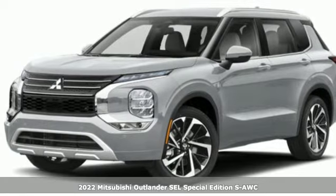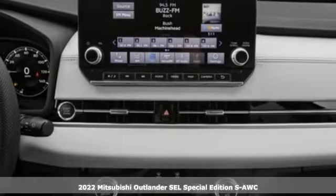It's a new 2022 Mitsubishi Outlander. Mitsubishi, pursue your passion.